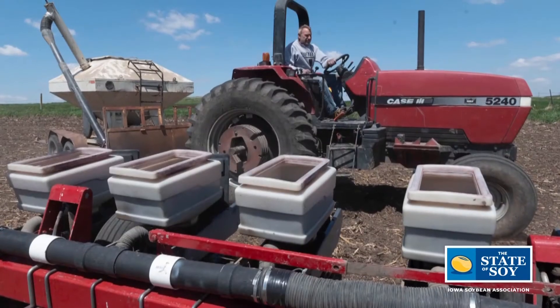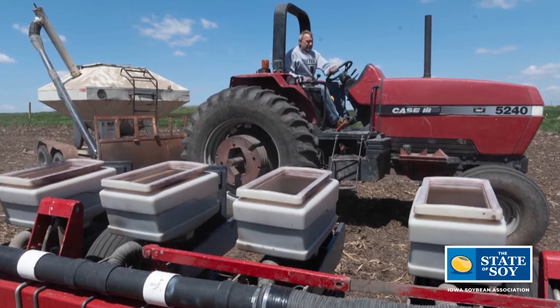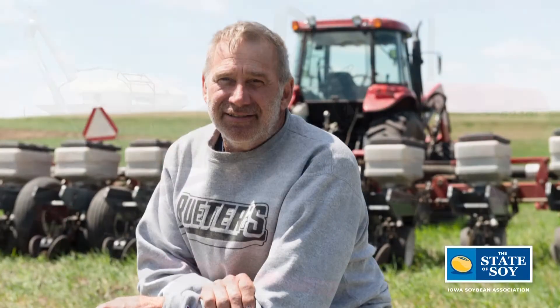We're actually filming this in the basement of the Iowa Soybean Association, where there are a lot of tools involved with the research work that the Research Center for Farming Innovation is involved in. As a director and soybean farmer, you're very active in research work on your farm, looking at ways to not only improve soil and water quality, but also productivity and your bottom line.